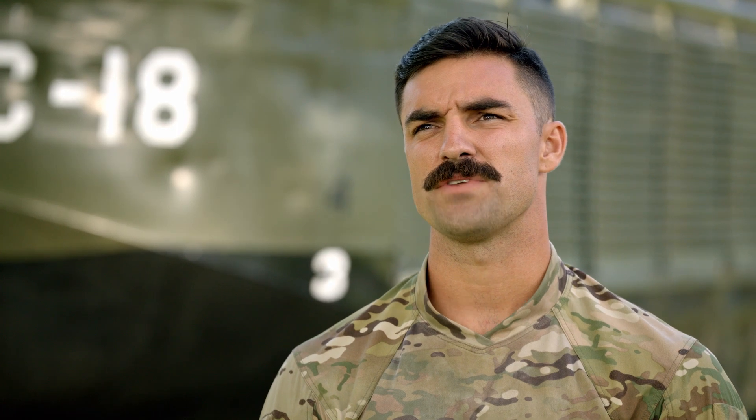How much money would it take for you to shave your mustache? Well, I've done it for free a few times, but right now in this very moment I'd say five grand. Do you have five grand on you? No.